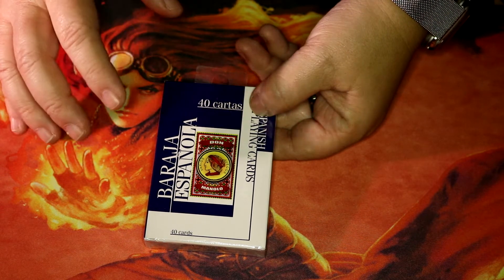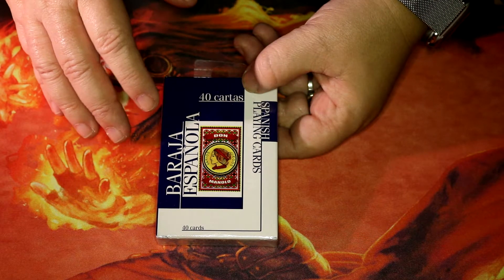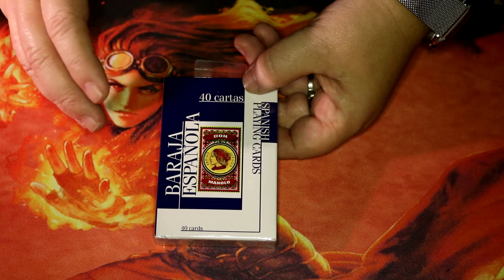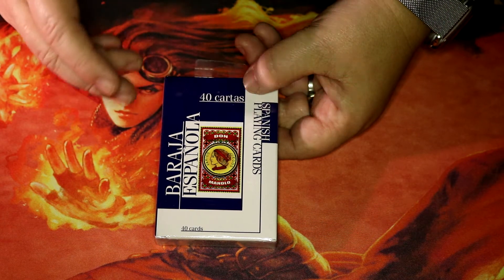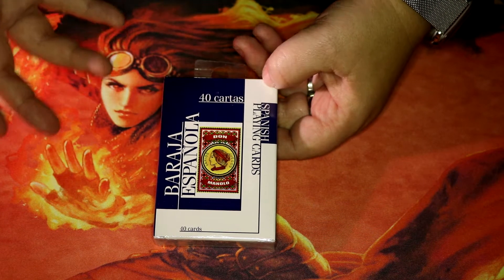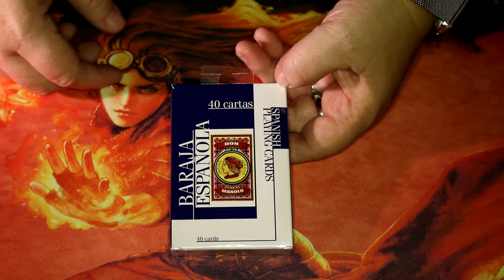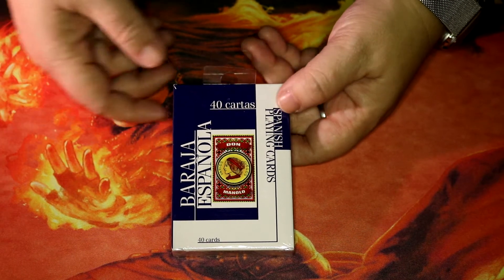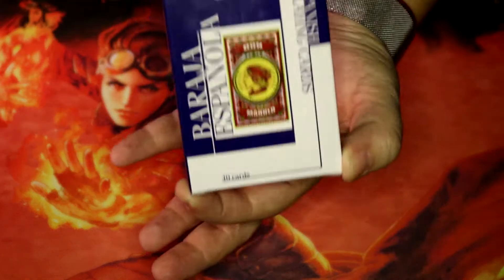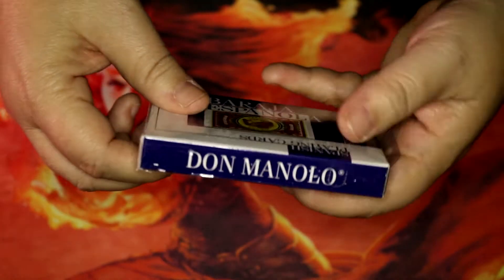They like to play with this type of cards, and there's a specific game with them. They also like to read people's futures with these cards, so it's kind of mystical, magical — some might say witchery. It's up to you to decide what it's all about. I'm gonna open it and we can check it out — it's still sealed. This is how it looks on the front, and this is how it looks on the side.